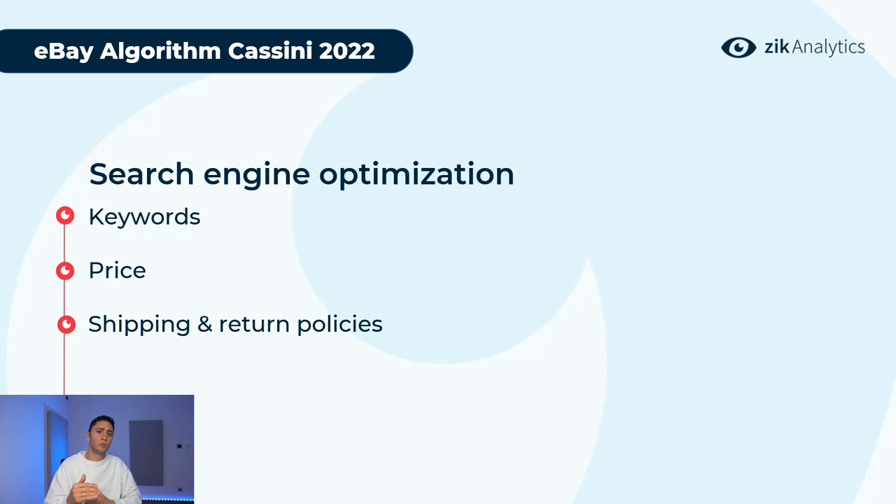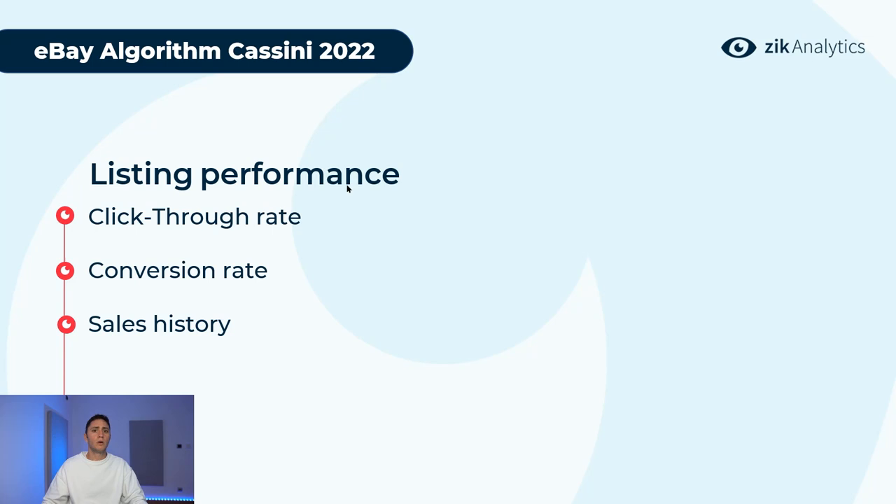Moving to listing performance. After you create and list a product on eBay, it starts to interact with the algorithm. People search for the product, your listing comes to the top of search results, and eBay typically gives your listing a couple of hours at the top. Based on your listing performance, they then decide whether you stay there or not.